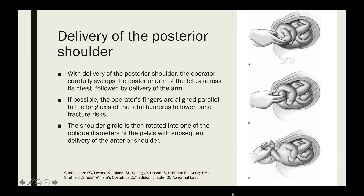The next maneuver is delivery of the posterior shoulder. The operator carefully sweeps the posterior arm of the fetus across the chest, followed by delivery of the arm. If possible, the operator's fingers are aligned parallel to the long axis of the fetal humerus to lower bone fracture risks. The shoulder girdle is then rotated into one of the oblique diameters of the pelvis with subsequent delivery of the anterior shoulder.